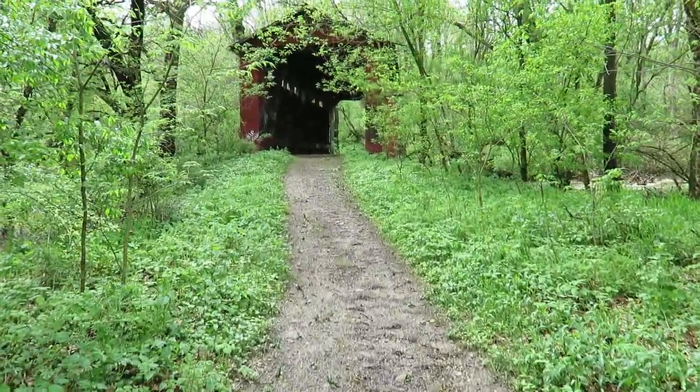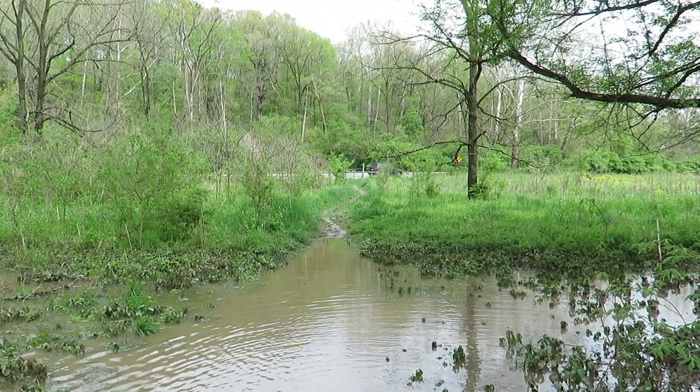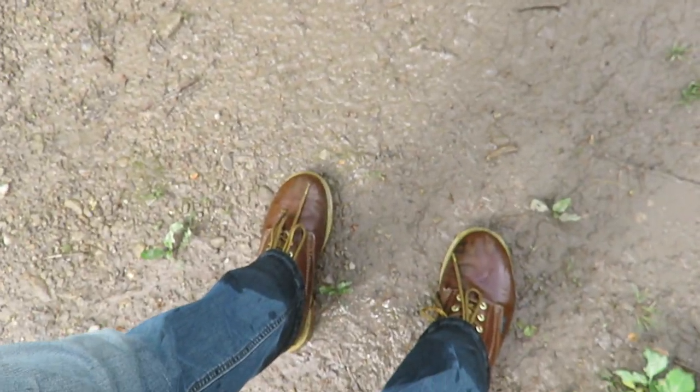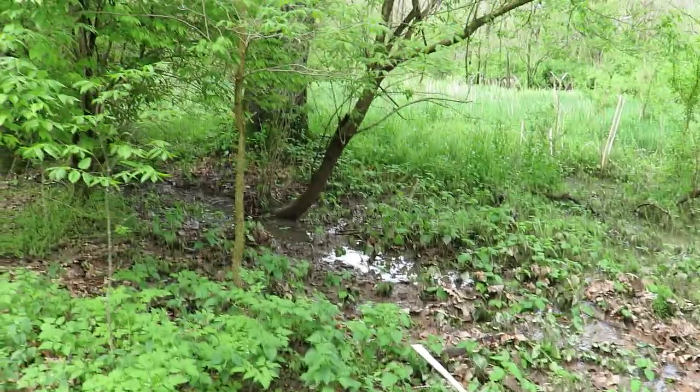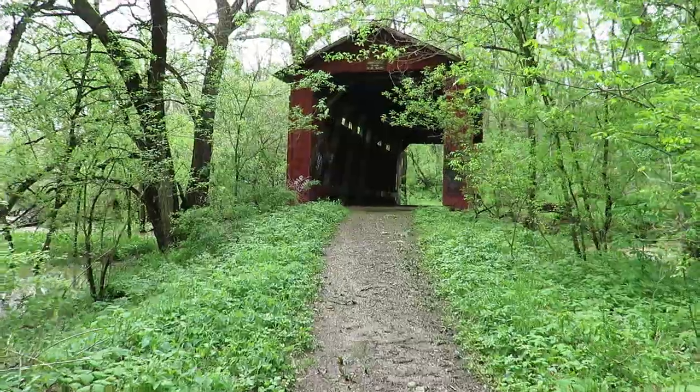And that, folks, is why I brought a change of boots — because once again they are covered in water. I'm so glad I prepared.